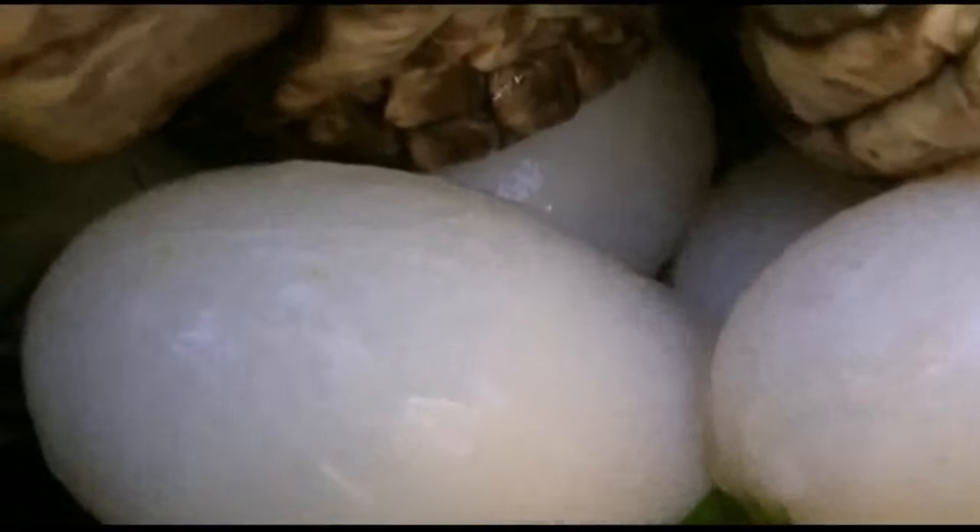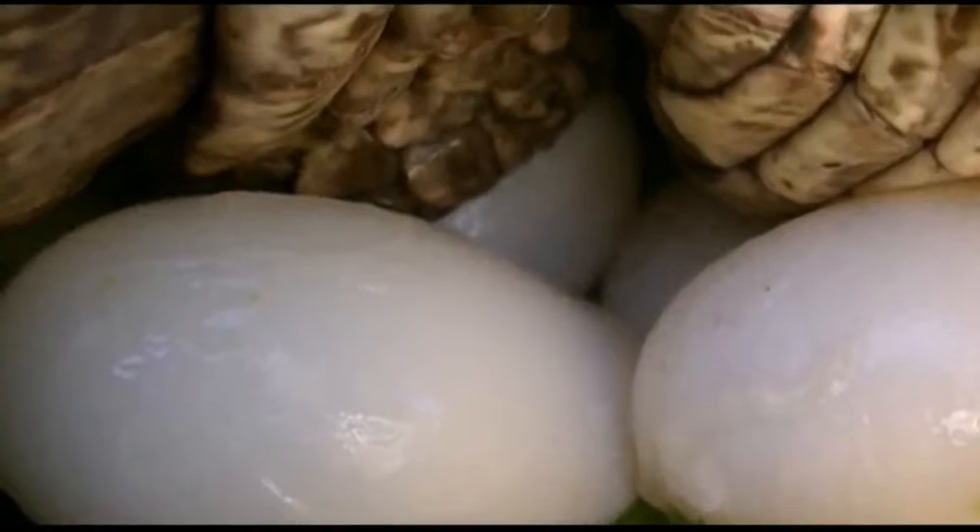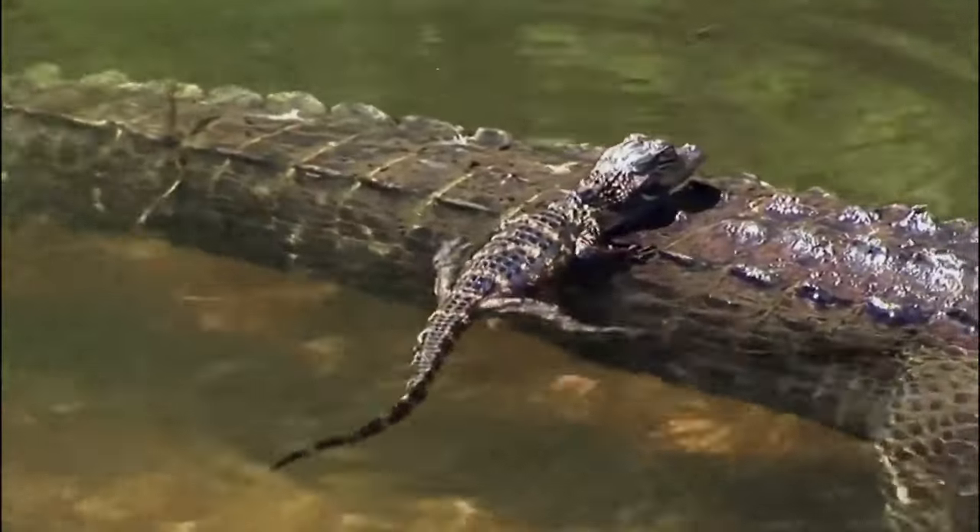These eggs incubate for approximately 2 months, during which the female guards the nest. When the young hatch, they emit yipping sounds, and the female assists them by digging them out of the nest. Hatchling alligators are about 9 inches long and stay close to the mother for up to 2 years, during which she continues to protect and care for them.